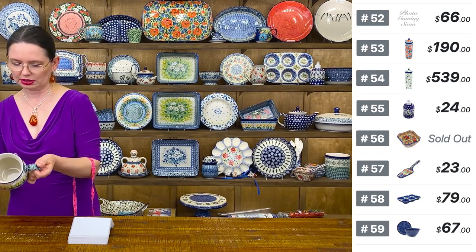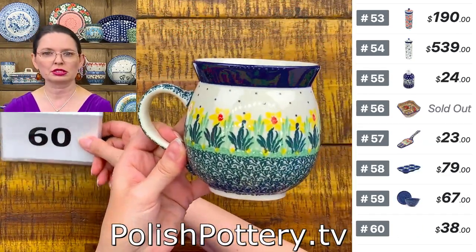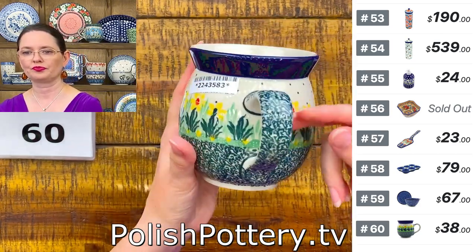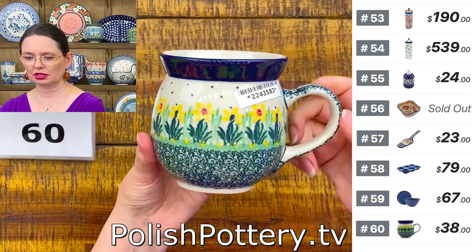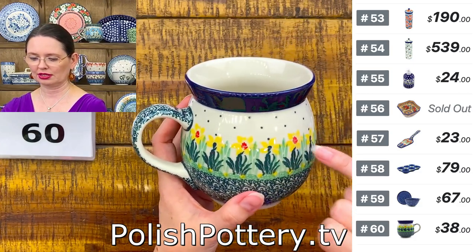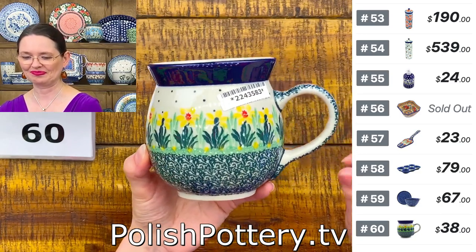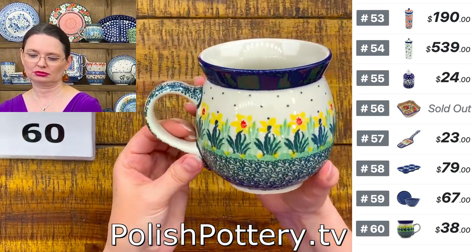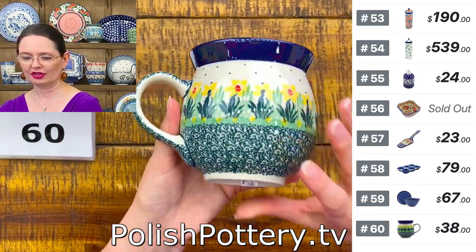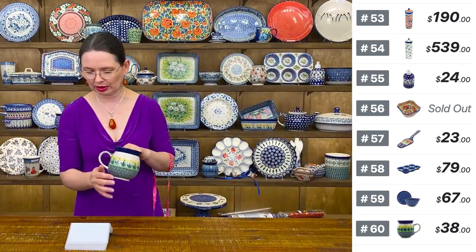Bubble mug from Ceramika Artystyczna, shape 73 — the largest of the bubble mugs, holds 16 ounces brimful. $38. Lovely pattern with yellow and green and double red — Summer Meadow. $38 tonight, regular price $77. Number 60.